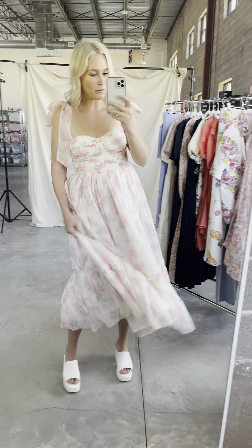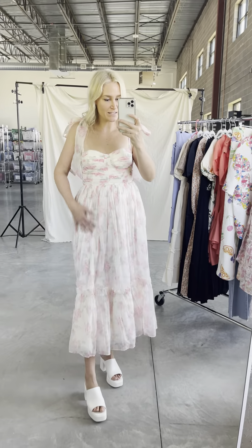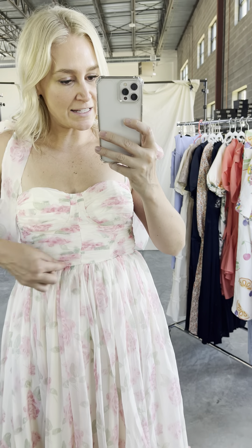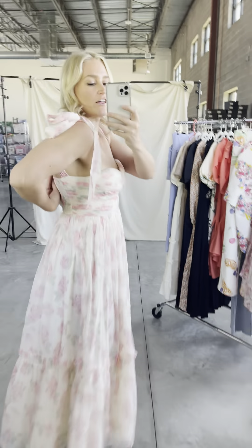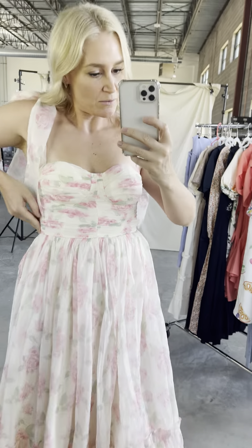I love how much flowy fabric there is in the skirt — it's definitely bump friendly. The top, this bodice, is so pretty. Just know there is no elastic along this stitch; there is smocking across the back right here, but with no elastic, make sure you check the measurement.